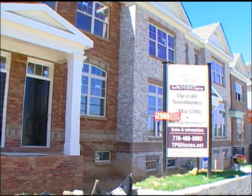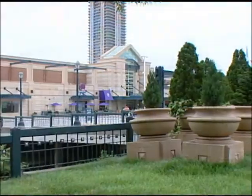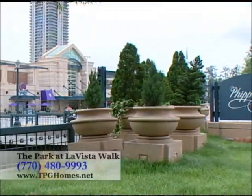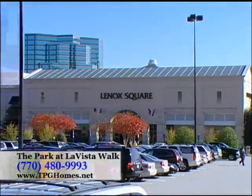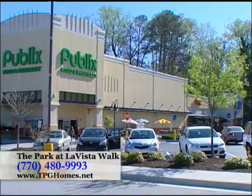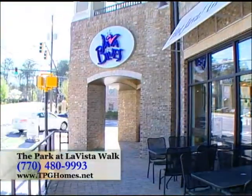The location provides easy access to everything you need. Homeowners are only a few miles from Buckhead, downtown Atlanta, Phipps Plaza, Lenox Square, and Marta. The community is also within walking distance to grocery stores, coffee shops, restaurants, and Terrace Cinema.